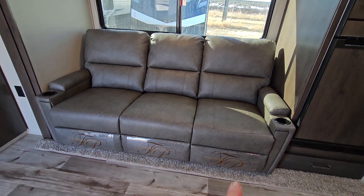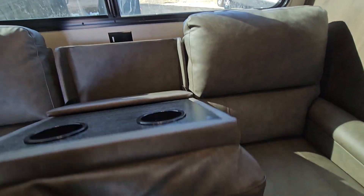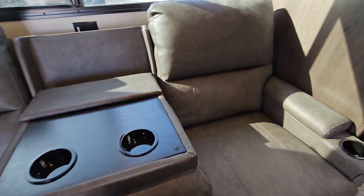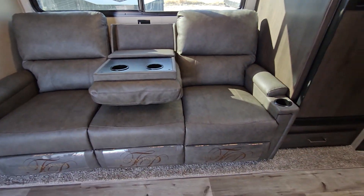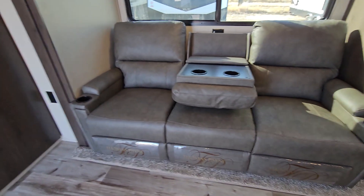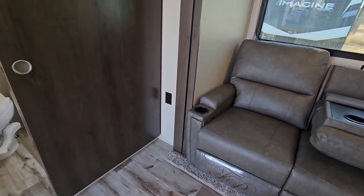Three recliners here with your cup holders on top. Flip down cup holder in the middle, which gives you a little bit more room and a little bit more of an arm rest. These do recline — they do lay right back too as well. You do have a plug just located right there.